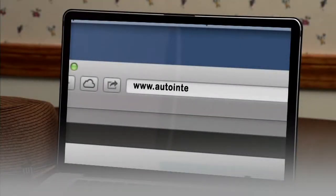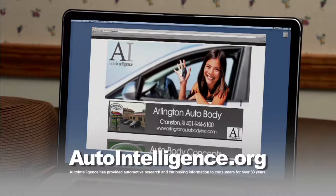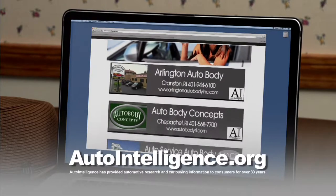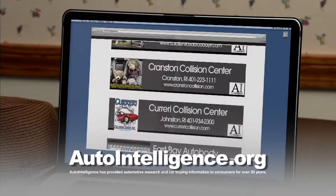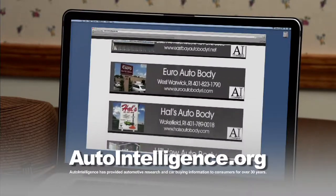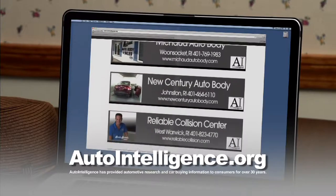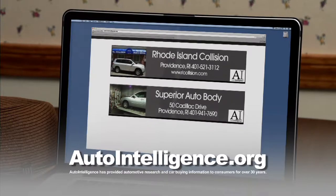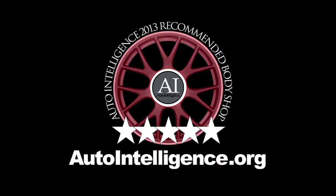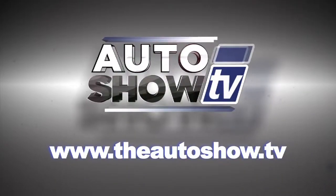If you've been in an accident, you need your car fixed quickly and hassle-free — and more importantly, repaired to pre-accident condition. Auto Intelligence provides a list of five-star recommended collision repair shops in Rhode Island and Southeastern Massachusetts. These shops utilize the latest technology and industry standards and adhere to a strict code of ethics and business practices. Find it all at AutoIntelligence.org. Let's get back to the car shopping — you're watching Auto Show TV.